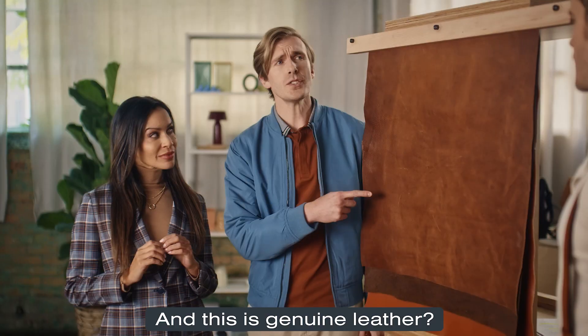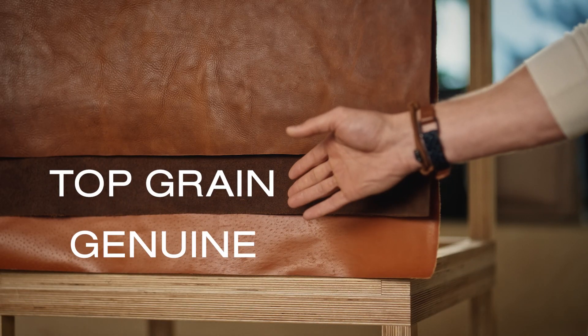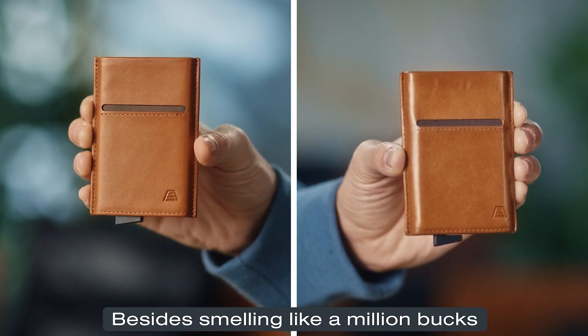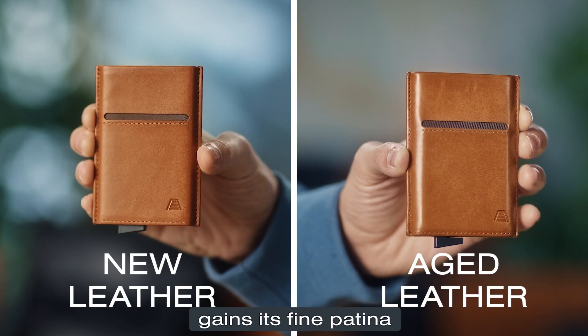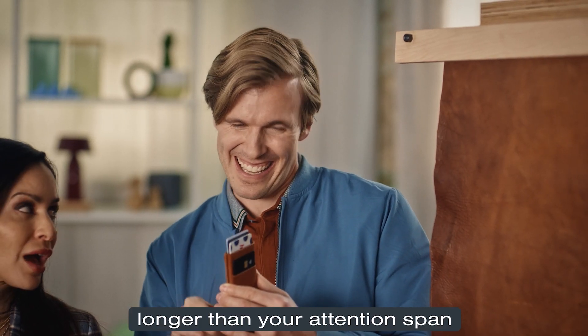You'll get there. And this is genuine leather? Actually, genuine leather barely qualifies as leather. There are three classes of leather: genuine, top-grain, and full-grain. Andar only uses full-grain leather to make their products. Now that's fine leather. Besides smelling like a million bucks, full-grain leather is more durable, and it ages beautifully as it gains its fine patina. Made from top-tier leather with a timeless design, this wallet will last forever — or at least longer than your attention span.